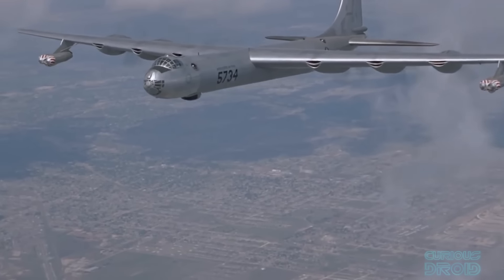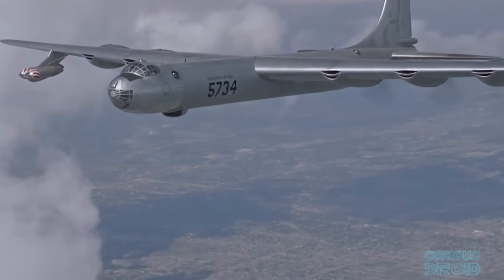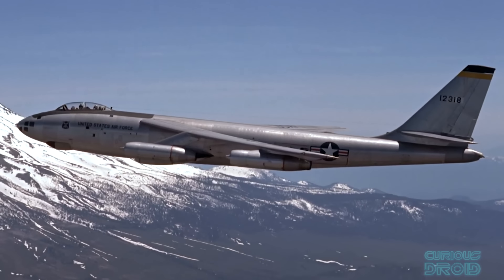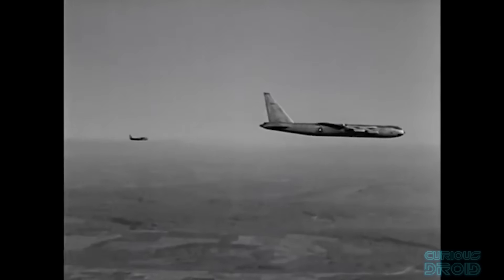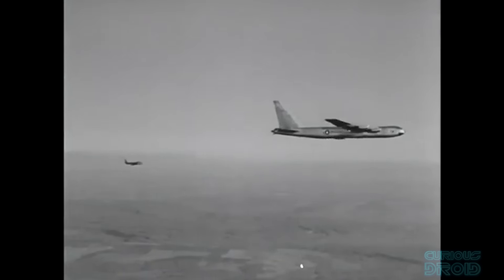During the early days of the Cold War, the US needed bombers capable of flying from the US mainland all the way to the Soviet Union quickly, avoiding enemy air defences by flying higher than Soviet fighters or missiles could reach. Two bombers emerged that would represent almost opposite ends of the spectrum in getting the job done.